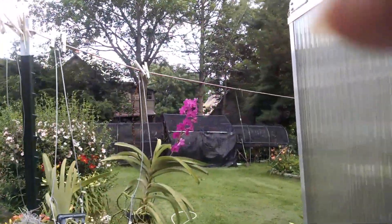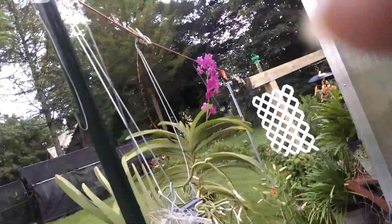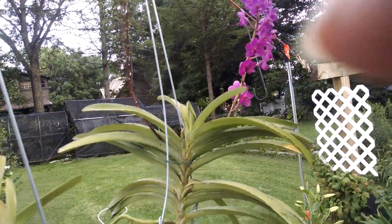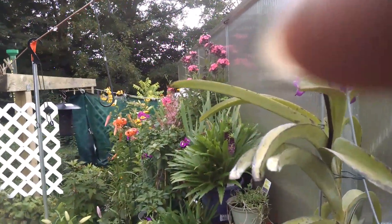Also here is a vanda that has been in bloom for quite some time and the flowers are finally falling off. It's also from Moat Orchids. We're going to look over in the trade tent where we have some more orchids that are in bloom.